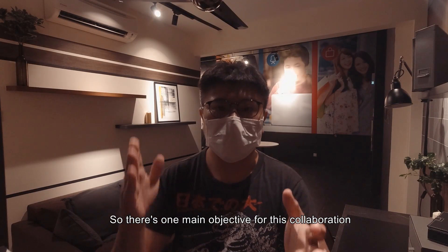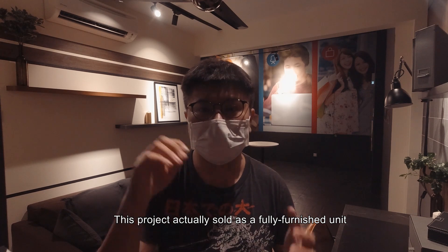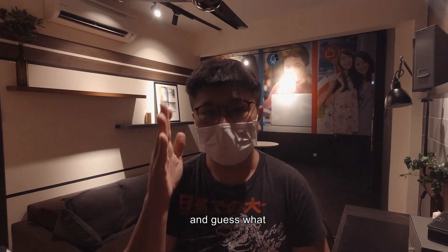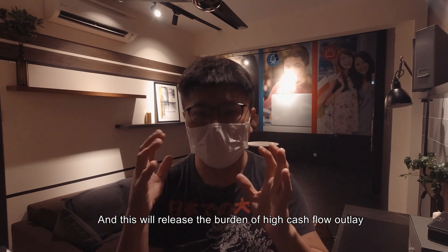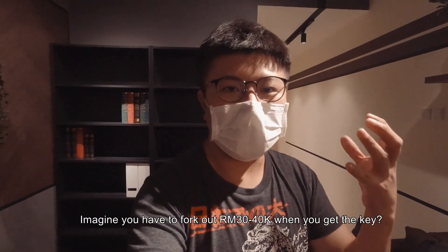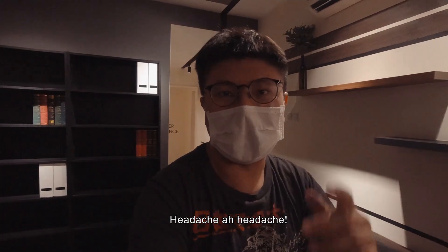There is one main objective for this collaboration. This project is set out as a fully furnished unit — and guess what, it is fully furnished by us, the Makeover Guys. This will actually relieve the burden of high cash outflow when you get the keys. Imagine having to fork out 30 to 40 thousand ringgit when you get the key.